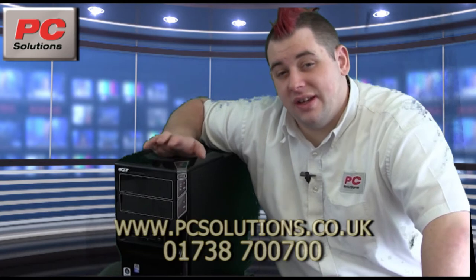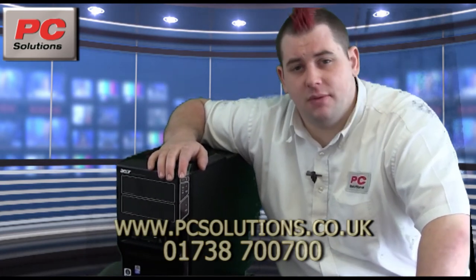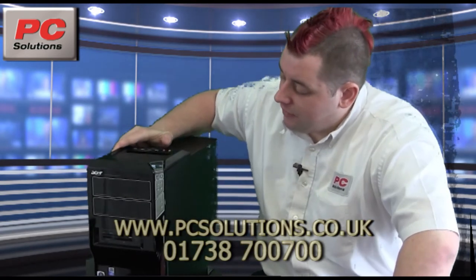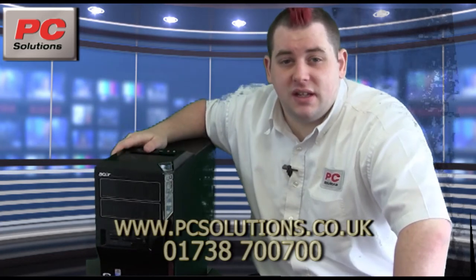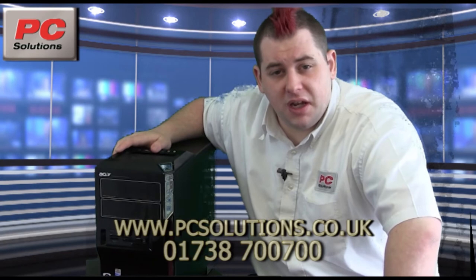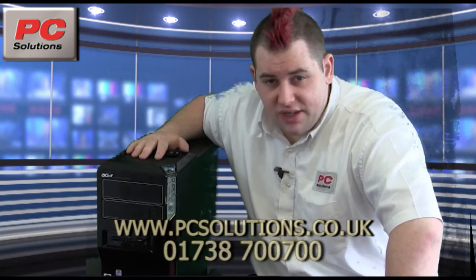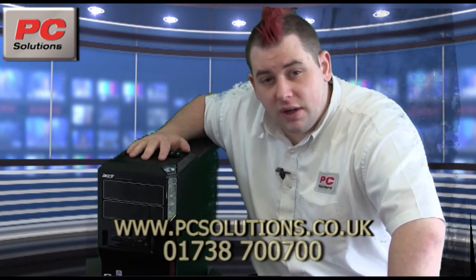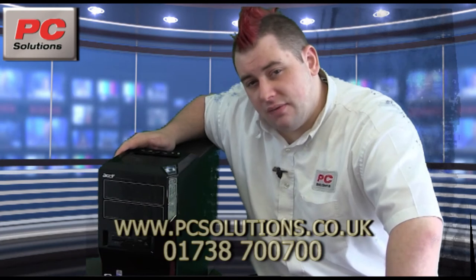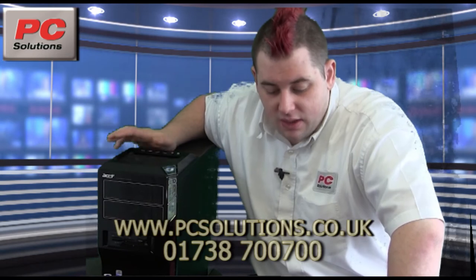Scott here from PC Solutions, here today to talk about a refurbished home theater system. This system is ideal for sitting next to your TV at home — it's got the option for HDMI and optical out capabilities. It's got a nice quad-core processor to keep up with the Blu-ray drive, and also four gigabytes of RAM, more than enough to keep everything in order.